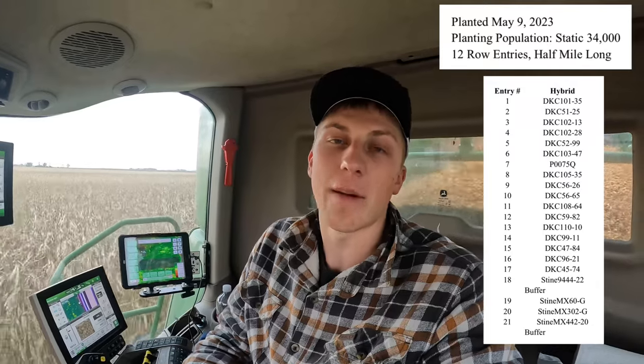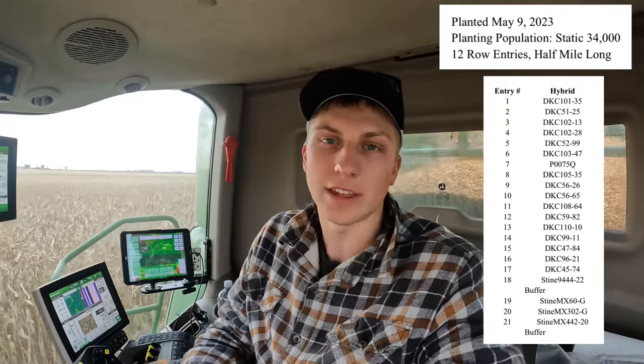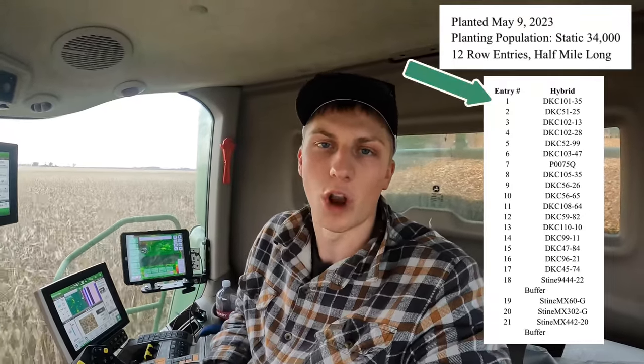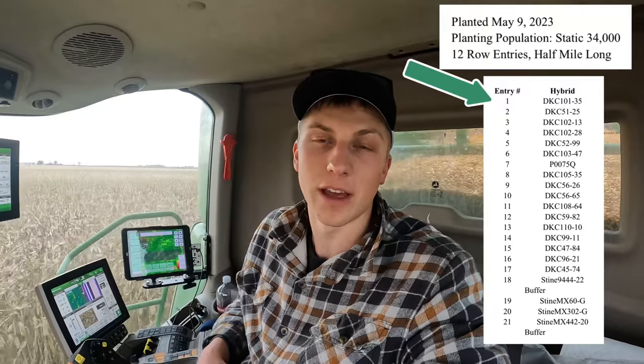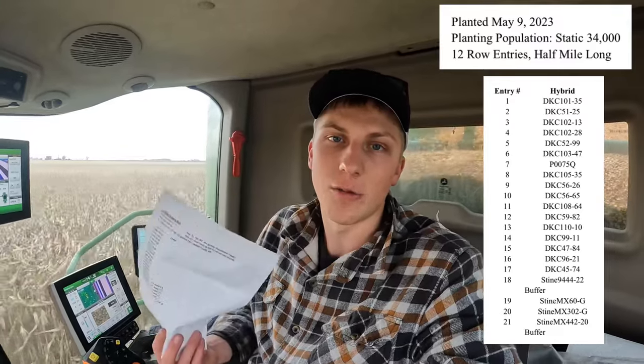Before we get any further combining, here's the list of the 20 hybrids that we have in our plot. I'm going to take a guess as to which one of the 20 is going to win the plot — I'm going with DKC DeKalb 101-35. If you want to play along, put your guess down in the comments and we'll see at the end of the video which one truly comes out with the high yield.